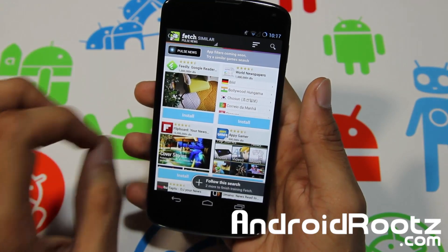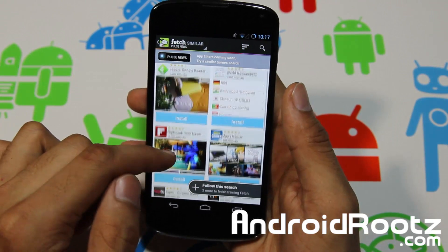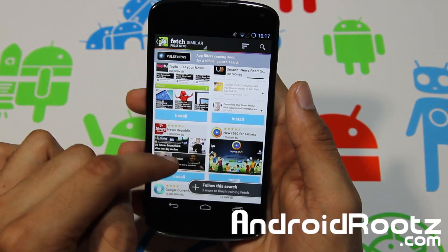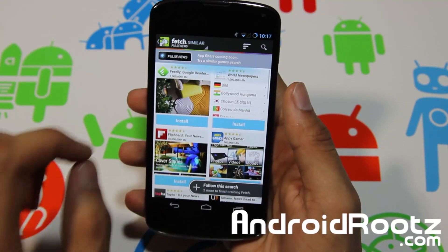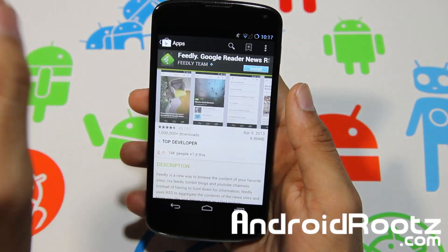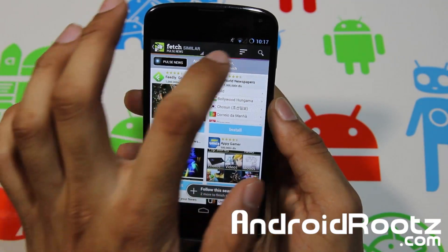Right here it gives you other apps that are very similar and closely related to Pulse. So you have Flipboard, App Gamer, Tapu, Humano — which I actually did a review on — and Google Currents, which is very similar. You can tap on any of them and hit Install, and it'll bring you directly to the Play Store.